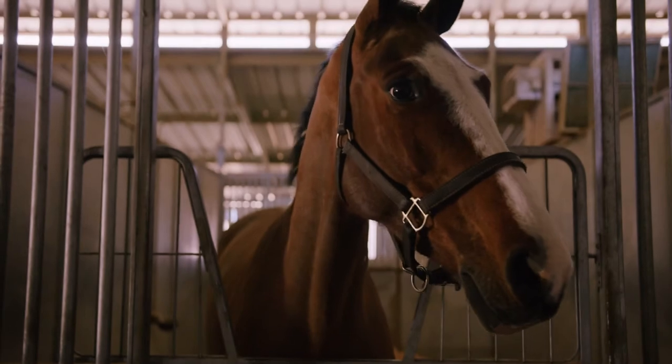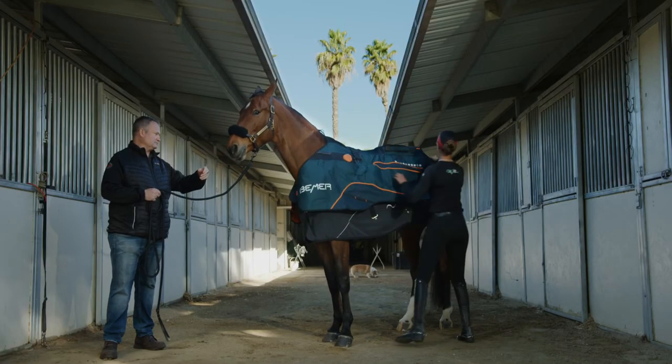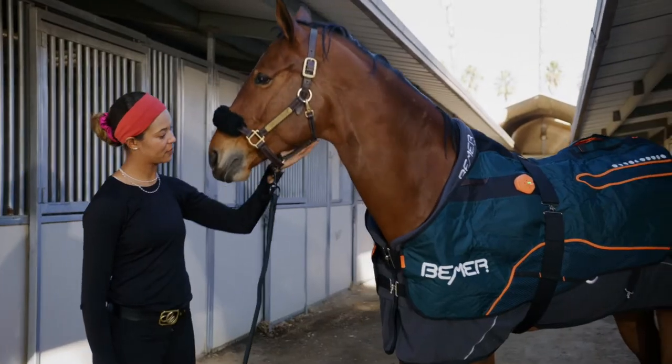Usually here at the barn, we put them on before the rider gets on them. We like to see them when they're really comfortable — they start to fall asleep in the cross-tie, so that's when we know they're enjoying the Beamer.